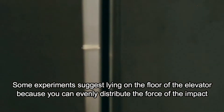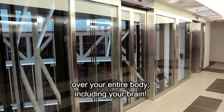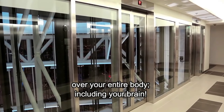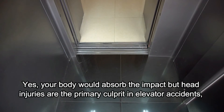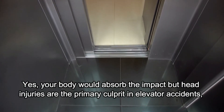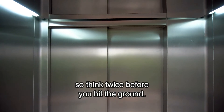Some experiments suggest lying on the floor of the elevator because you can evenly distribute the force of the impact over your entire body, including your brain. It goes without saying that you should not do this if you want to stay alive. Yes, your body would absorb the impact, but head injuries are the primary culprit in elevator accidents, so think twice before you hit the ground.